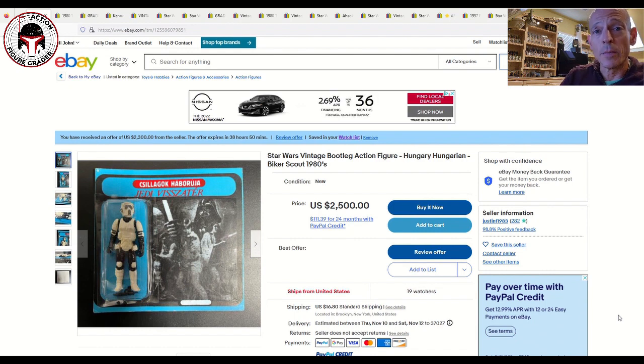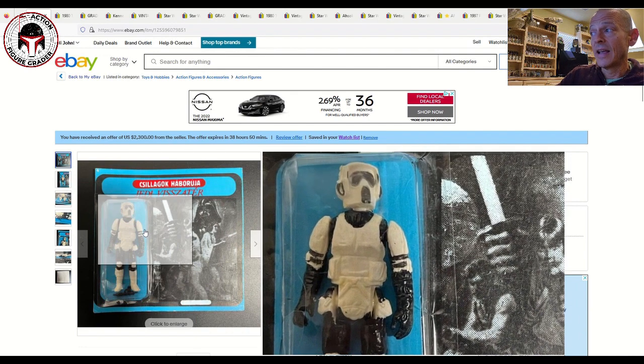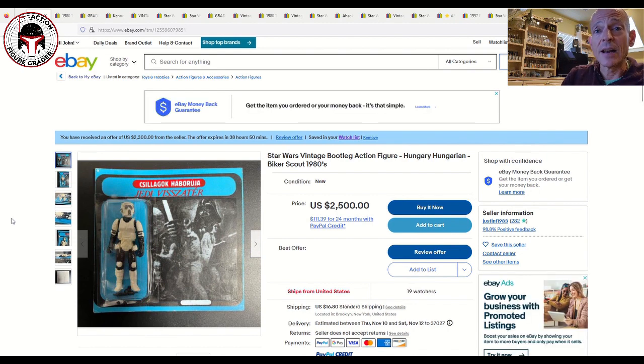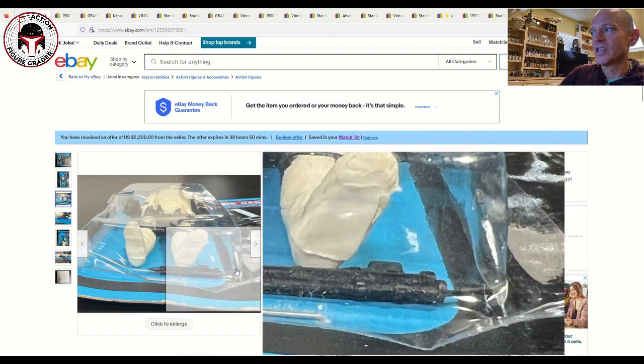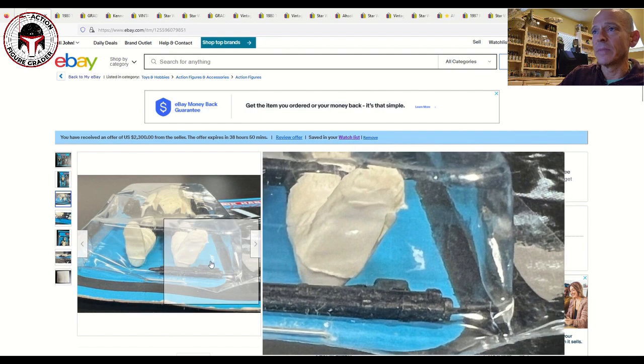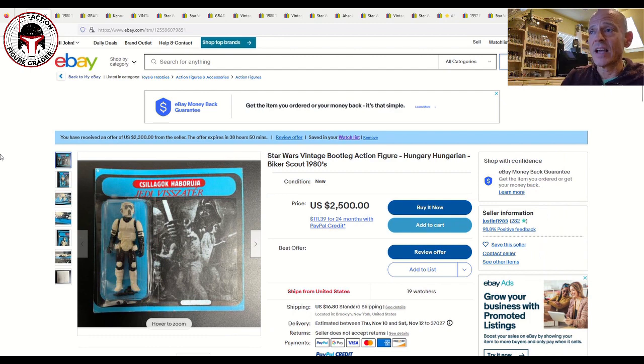We're going to start off with what NOT to buy, and that is this item labeled as a 1980s vintage Hungarian bootleg mint-on-card Biker Scout. Unfortunately this one is not legitimate. It's got 19 watchers, but this seller did approach the bootleg group on Facebook and was told the item was not legitimate — with no mention of that in the auction. The giveaway is the weapon has a little plastic piece off the back of the blaster which apparently is not legitimate.